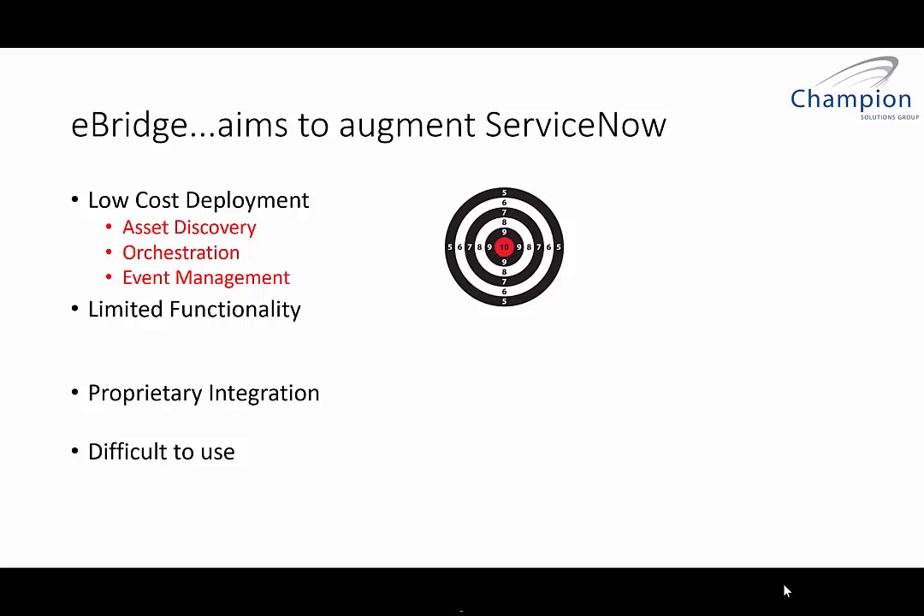Also, some of the data is limited. Orchestration allows you to run various workflows from the ServiceNow platform, which is very powerful. But again, it comes with a cost — from initial setup to everything that you orchestrate — which can become a monthly fee, again making some of your end goals cost-prohibitive.